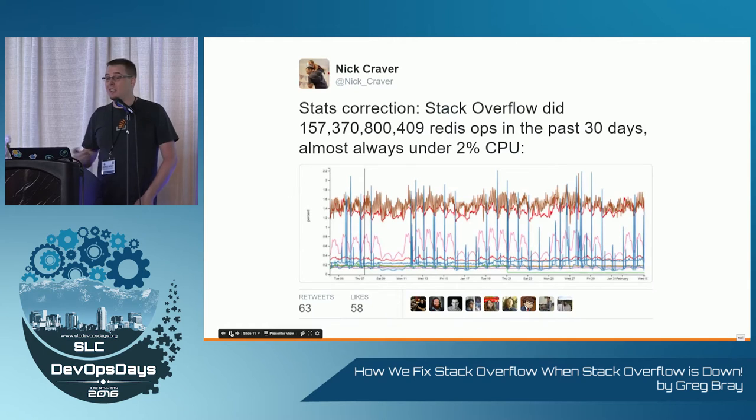We use Redis a lot — 160 billion-ish requests in a 30-day period at 2% CPU. This thing is amazing. It caches all of our SQL hits and runs pub/sub for all the questions. If you see things update on the site, it's really cool. Highly recommend it.